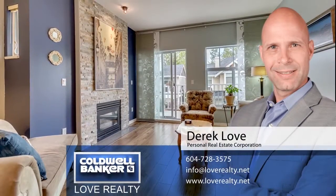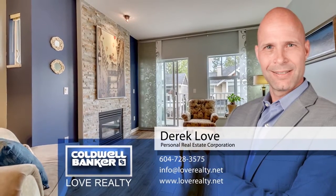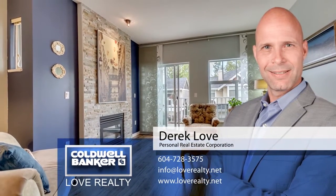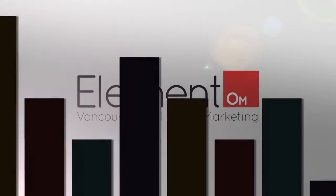To find out more about this home or to schedule a private viewing, please contact Derek Love. If you enjoyed the video, let us know by liking it, subscribing to the channel, or sharing it with friends.